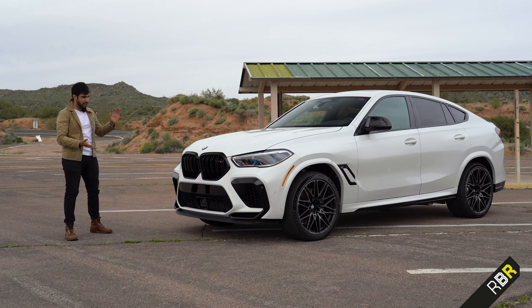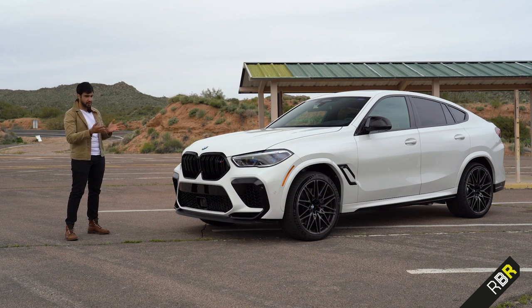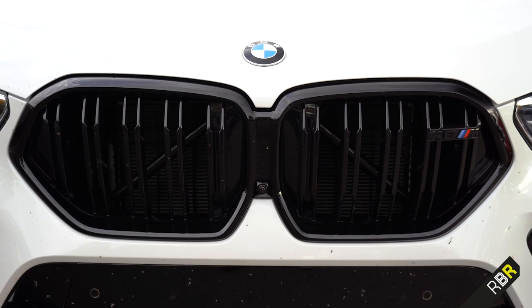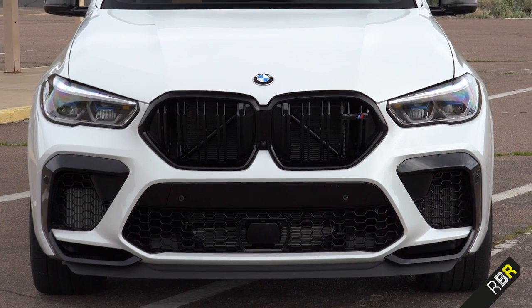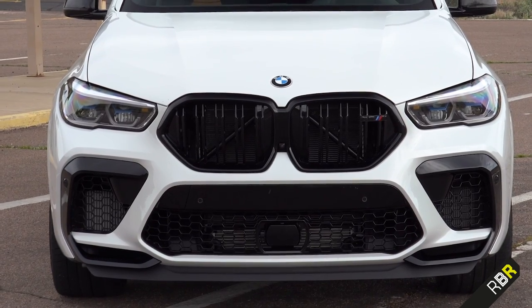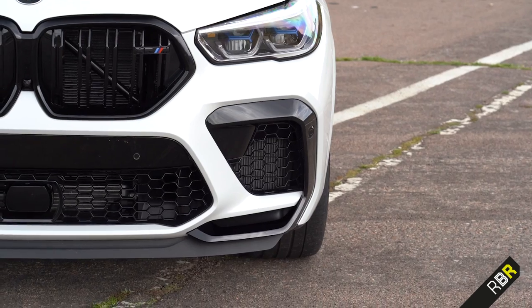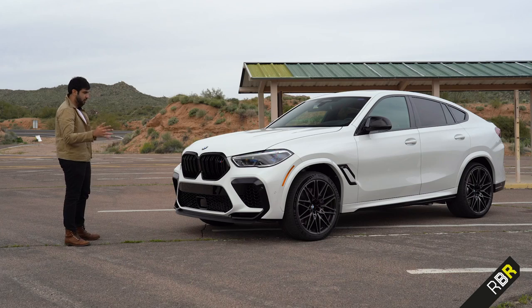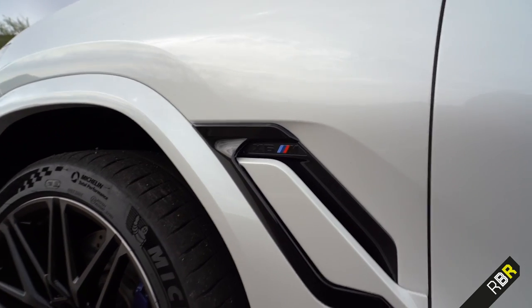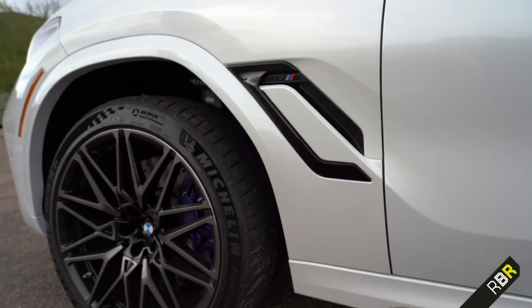Let's start with the front. When you compare the two — how aggressive is this? The huge M-specific grille looks absolutely brilliant in gloss black. It's big, not as big as some future BMWs, but very intimidating. We've got massive air intakes with aero features on the front, again in gloss black — I don't think I've ever seen an SUV with such huge intakes looking so dominant. I really love the side wing behind the front wheel arch, which is unique and specific to the X6.